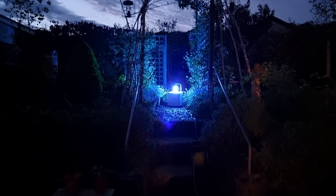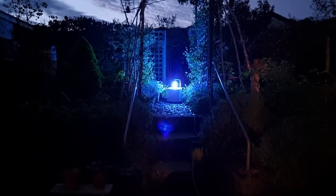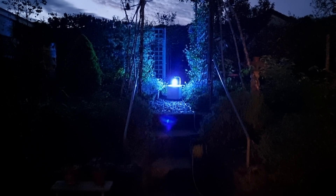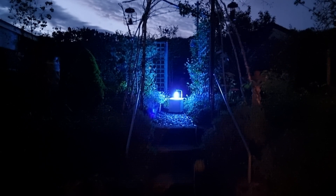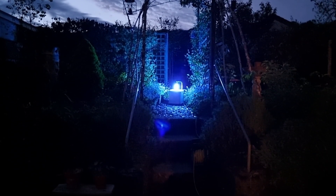And there it is all set up. I've just put it on the main path going up the garden. It's not quite dark yet, but you certainly get the idea of what it looks like.